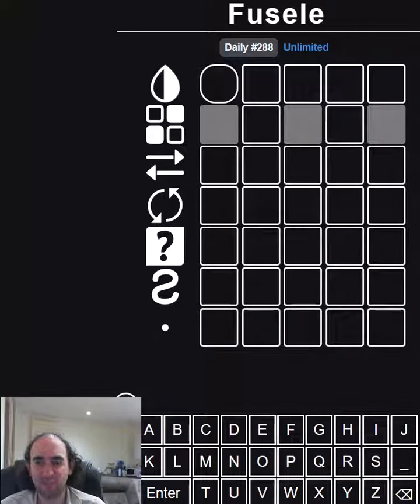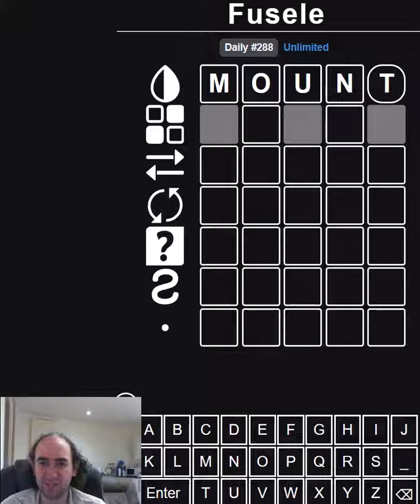Hello again, welcome to today's attempt at the Fusel Puzzle. This is Wordle, but the rules change on every row. So for example, on the top row, yellow and green tiles would be ambiguous. So if we find a letter that's correct, we'll know it's in the word, but we won't know if it's in the right or wrong position.